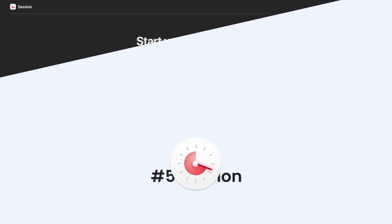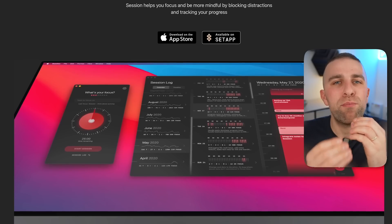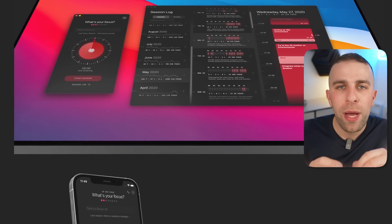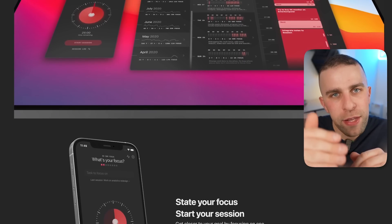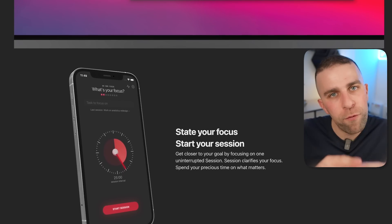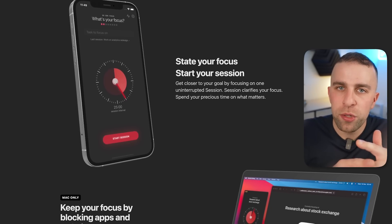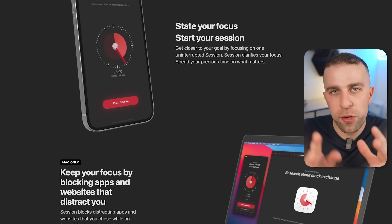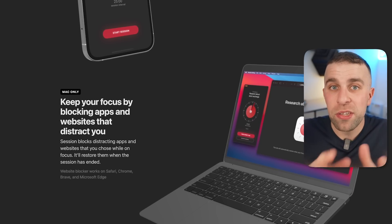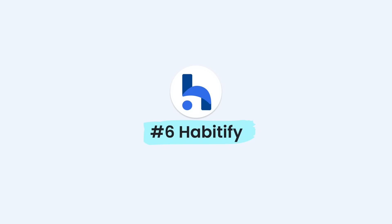Number five is Sessions. If you want a timer with a little bit of analytics behind it, Sessions is probably the most gorgeous timer application on the market. It has analytics, and if you pay for their premium plan, you can write notes and get analytics on how you felt during the day. It uses systems like the Pomodoro technique to help you have high quality breaks and high quality focus sessions.